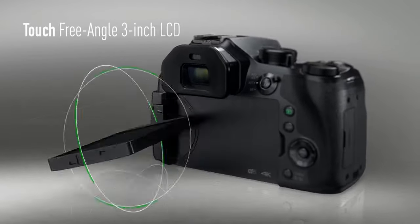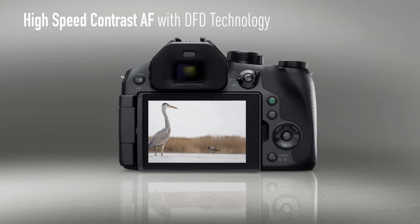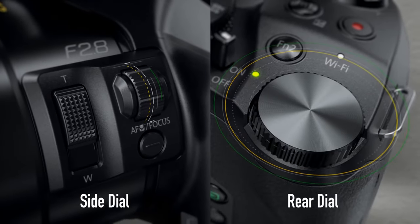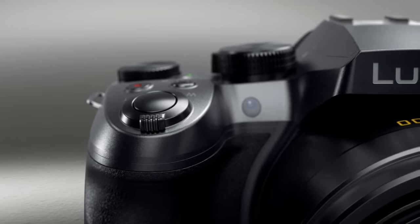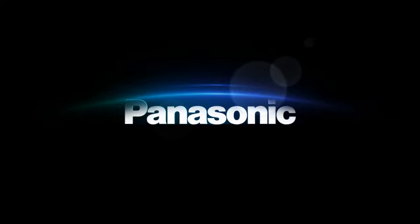Concerned about durability? No worries — this camera has a rugged design that's splash-proof and dust-proof, handling harsh weather conditions like a champ. And for those shaky shots, the 5-axis hybrid optical image stabilizer compensates for various movements, ensuring your videos and photos stay steady.